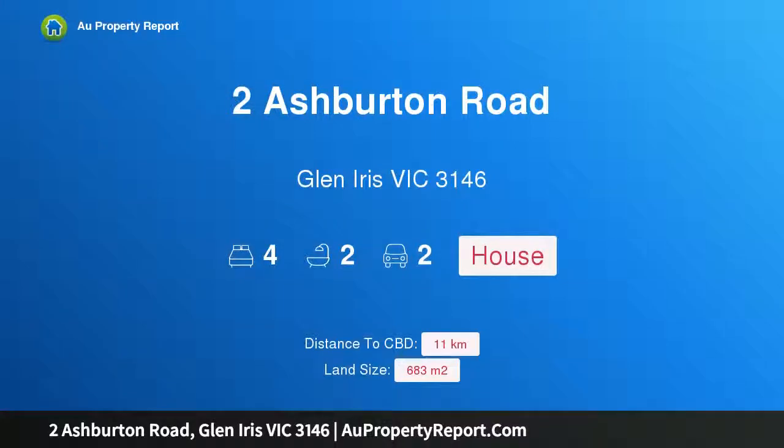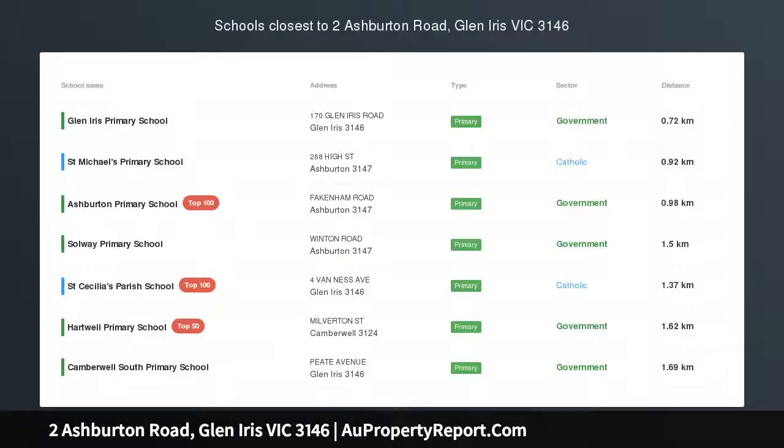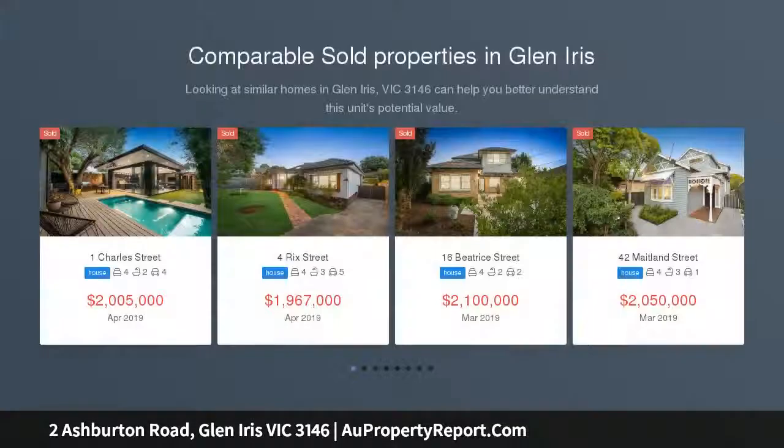Hi, I am glad to introduce this property at Ashburton Road, Glen Iris Victoria, 3146. Attractive art deco, affluent family lifestyle, enjoying a blissful elevated position in a desirable Glen Iris pocket.